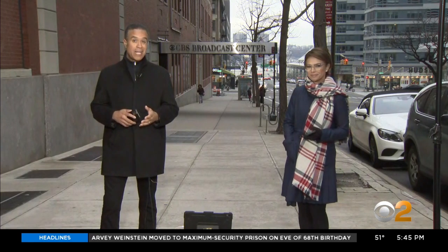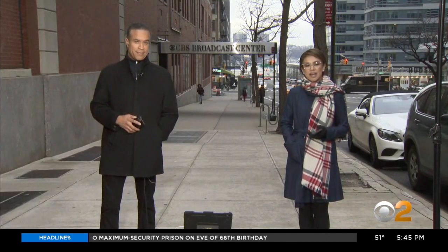Now to a segment we're calling our Max Minute. Every day, CBS 2's Dr. Max Gomez will answer your medical questions about the coronavirus. And today he tackles how long the virus can live on surfaces and also the correct way to handle mail and packages.